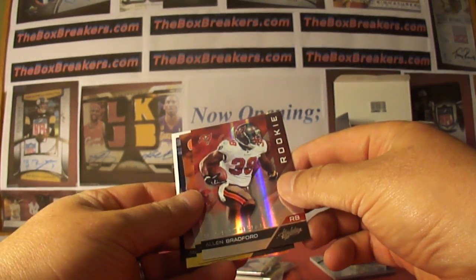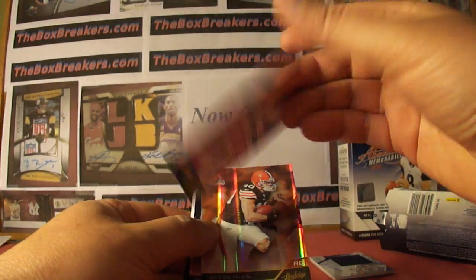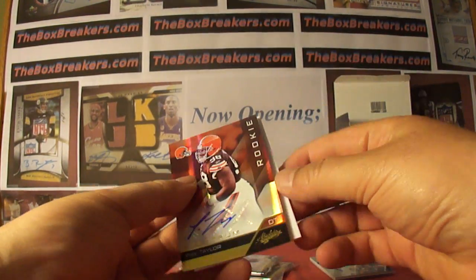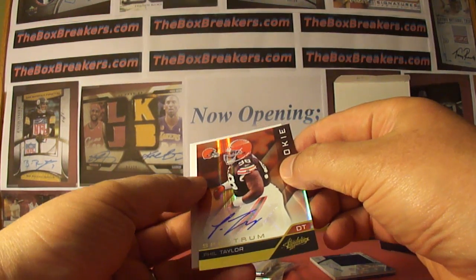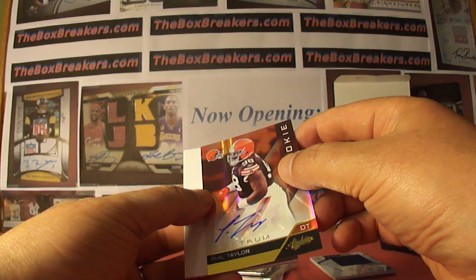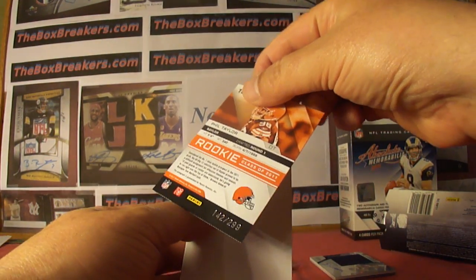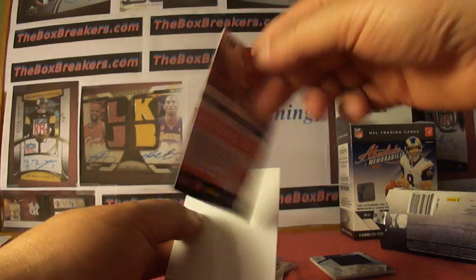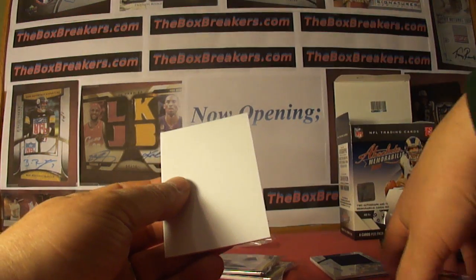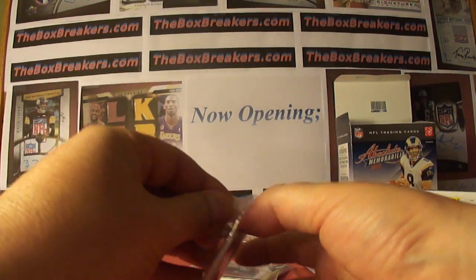Allen Bradford. Our Spectrum patch is numbered 33 of 50. Hillis and Forte are our base, and a Phil Taylor rookie auto. Browns are mine. Sorry, this is not the high-end — I was looking at my sheets. Case Breakers group. I was going to say, I don't have the Browns in the high-end group. Numbered 142 of 299, so I do have that one. So it's our Case Breakers group, not our monthly high-end.